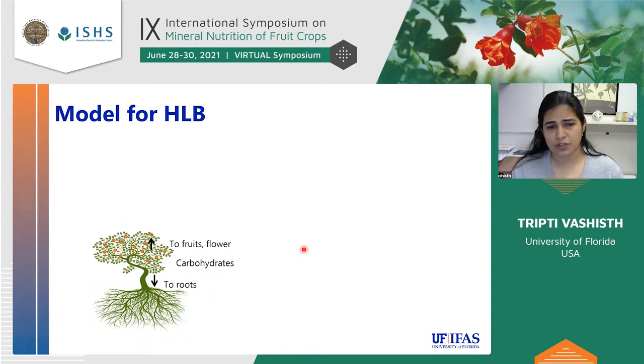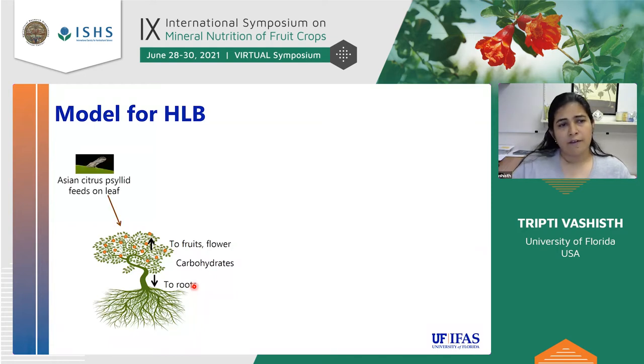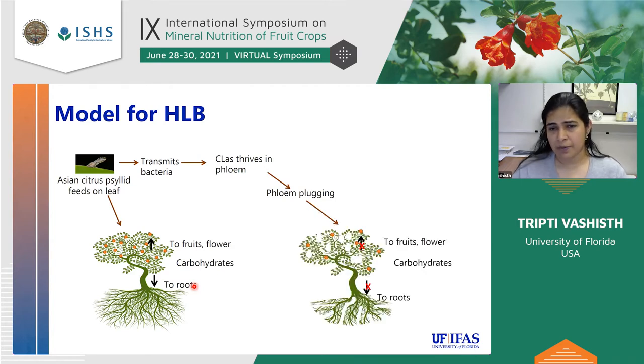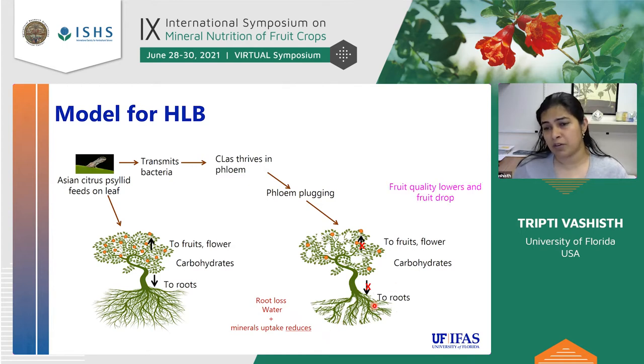Before getting into the research, I want to show what we think happens. Under normal conditions, a citrus tree photosynthesizes and produces carbohydrates, which are translocated to the fruit and to the root. When the Asian citrus psyllid feeds on the tree, it transmits the bacteria. This bacteria thrives in the phloem, causing phloem plugging. As a result, carbohydrate translocation is disrupted, root loss and shoot loss occur, and with the root loss, water and nutrient uptake decreases. Fruit quality drops, and overall the tree declines and becomes unproductive.